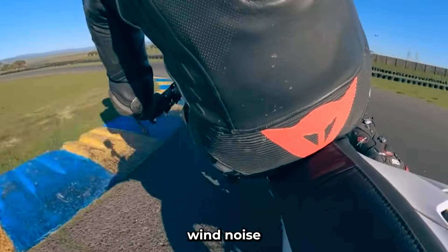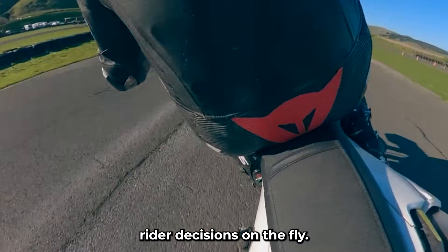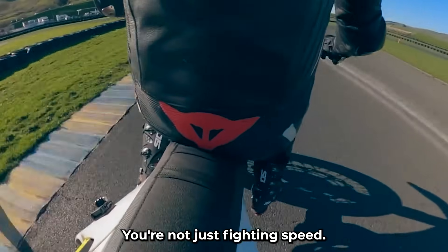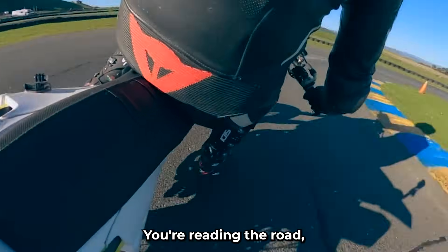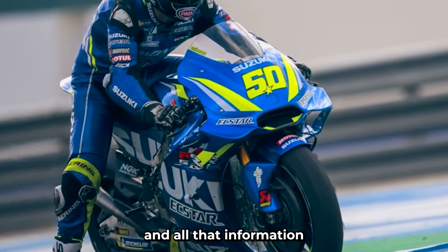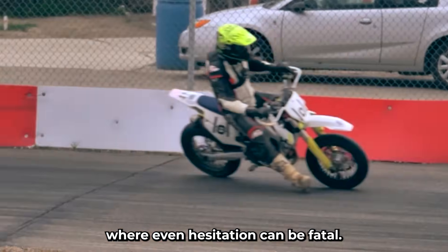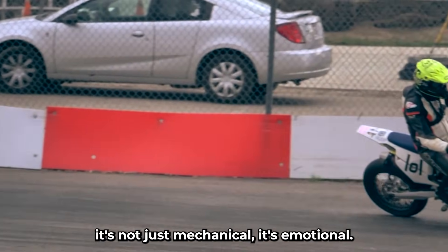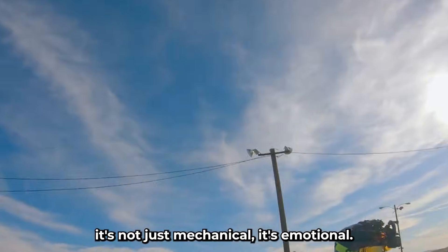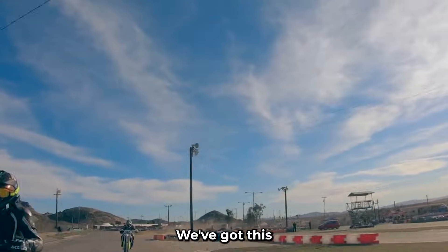Even subtle changes in wind noise or helmet buffeting inform rider decisions on the fly. The mental load is immense. You're not just fighting speed — you're reading the road, reading the bike, reading yourself. And all that information has to be processed at a velocity where even hesitation can be fatal. So when the setup is right, it's not just mechanical, it's emotional. It feels like the bike is on your side, whispering through the noise: we've got this.